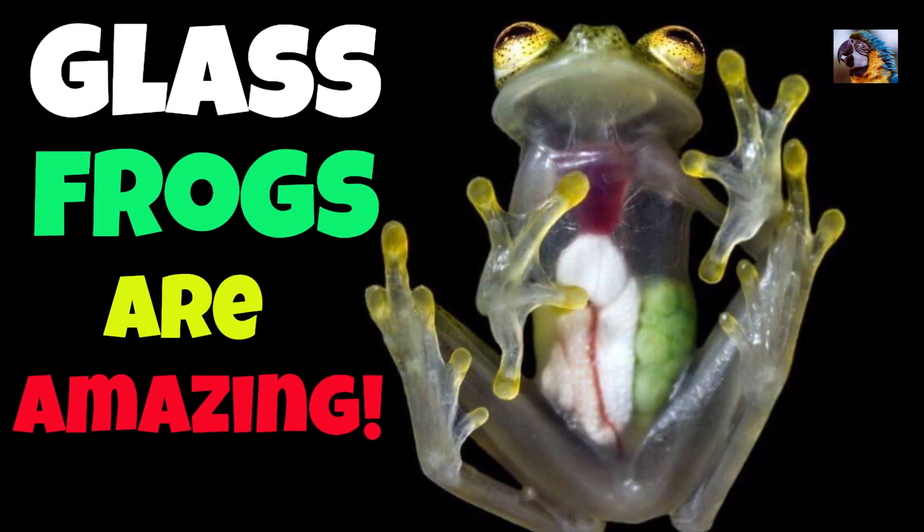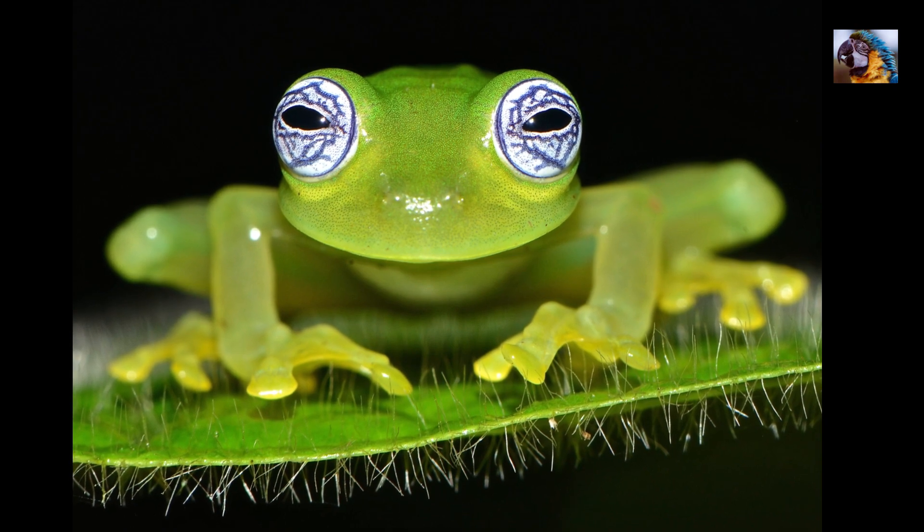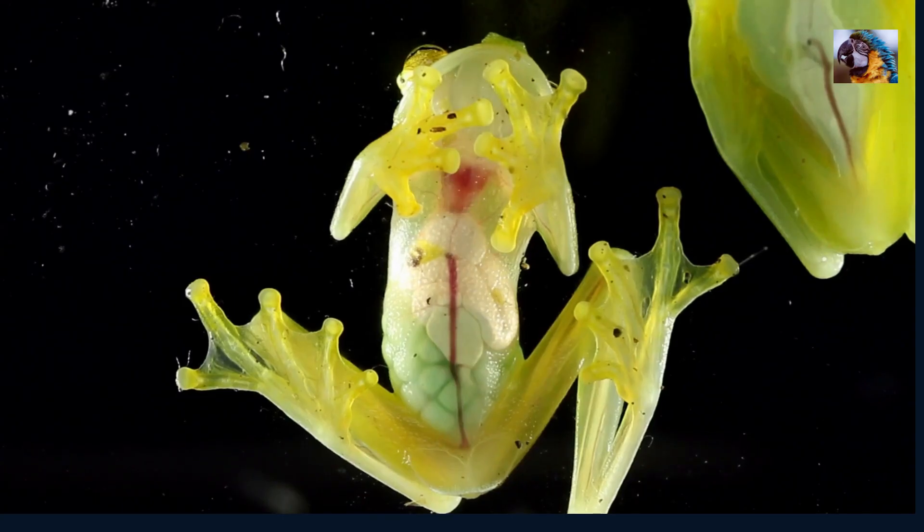Glass frogs are amazing! Meet the glass frog, one of the most unique amphibians on the planet. These frogs are so transparent that you can see their internal organs right through their skin.